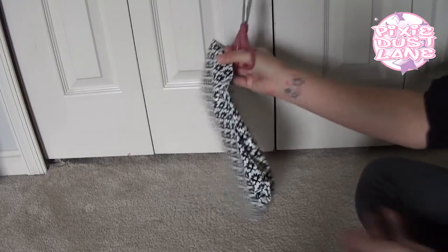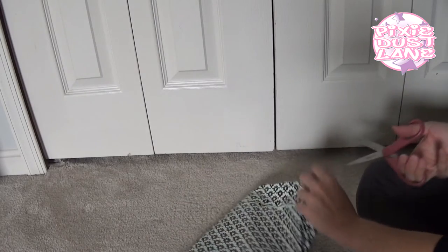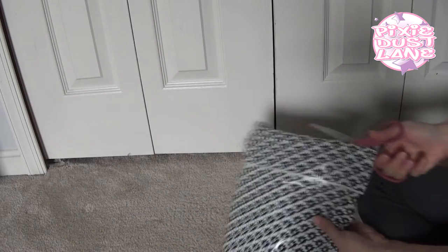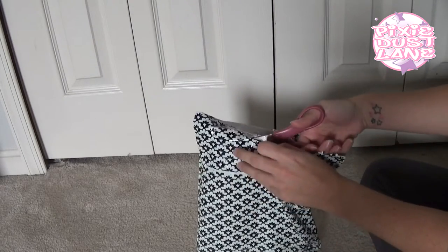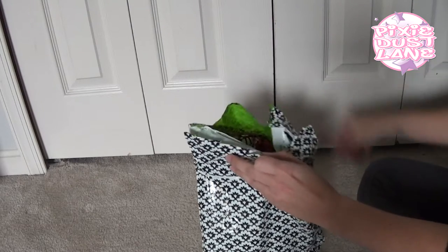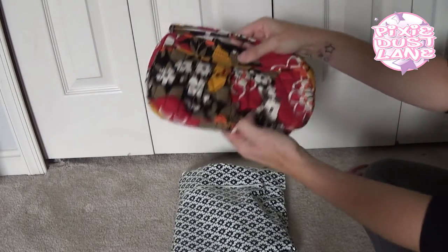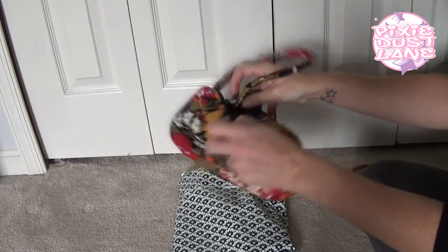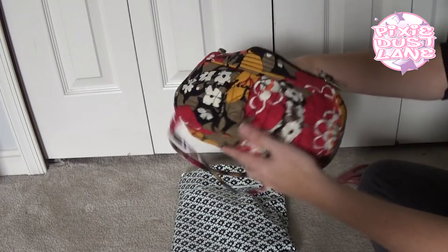I'm going to go ahead and open it up and show you what I got. It's a really cute little bag — I think it's Fanfare, or the inside of Fanfare. First thing I got is the Franny. This is the first Franny that I have gotten. I got it in Bittersweet.